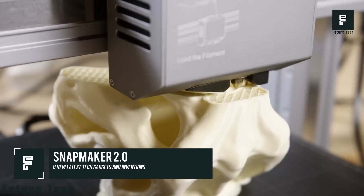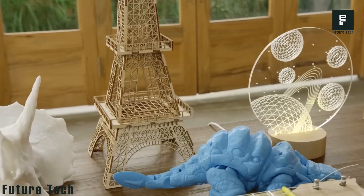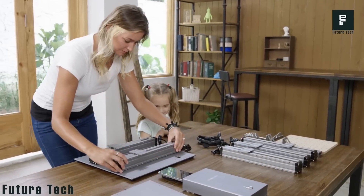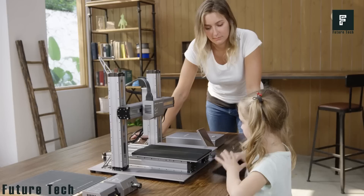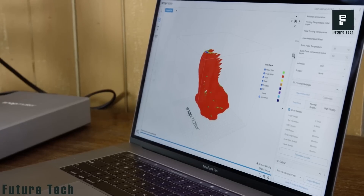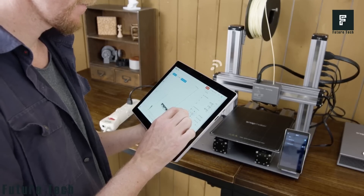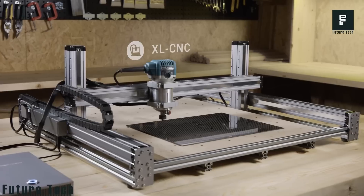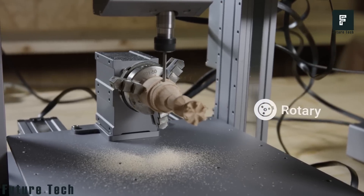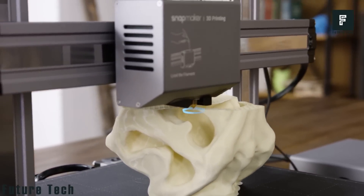Snapmaker 2.0. 3D printers have taken the world by storm. However, this device is much more than your average 3D printer. The Snapmaker 2.0 is the perfect all-in-one solution for customizing or creating various objects for use around your home. This incredible device can 3D print, laser engrave, carve, and so much more. Interchangeable heads allow you to 3D print virtually anything you'd like. When you are done, you can swap out for the laser cutting head, which will allow you to cut through almost any material you can imagine or laser engrave your favorite products.